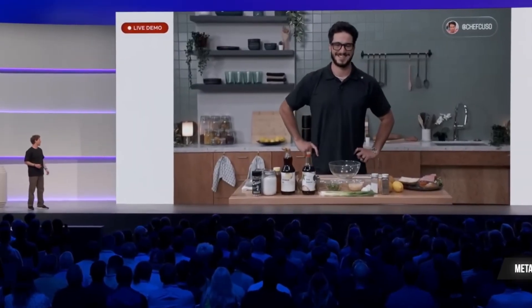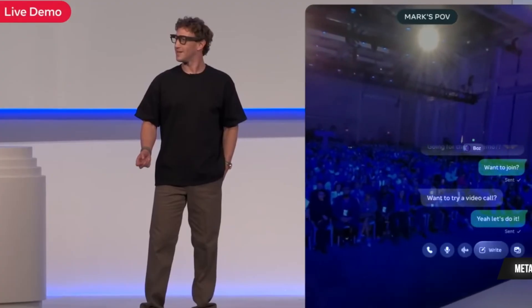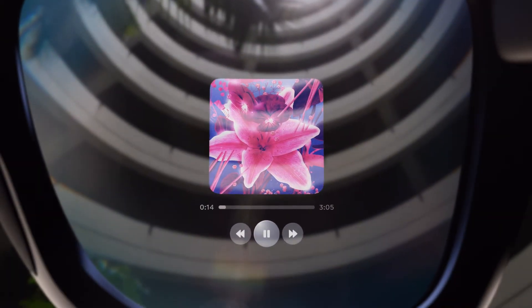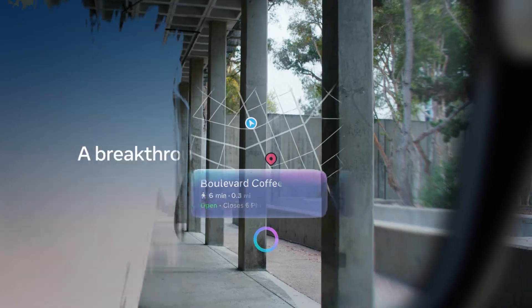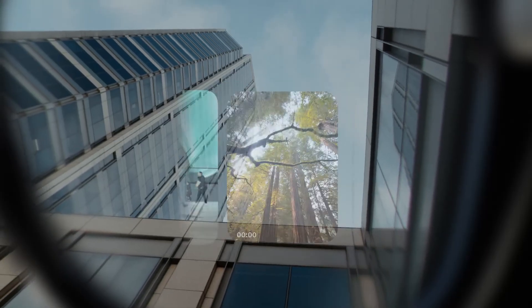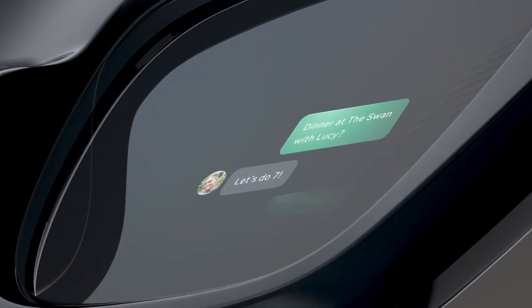Here's the limitation: everything is tied to Meta's ecosystem. Messaging is WhatsApp, maps are Meta maps not Google, and video calls are also WhatsApp. There's no app store yet, so options are limited. These ship later this year for $799 — the price of a premium smartphone — and honestly Meta might be losing money on each unit just to get them into people's hands. But remember, this is still Gen 1. The camera isn't phone quality, battery life is decent but not all day, and the privacy concerns around Meta collecting this much data will always be there.